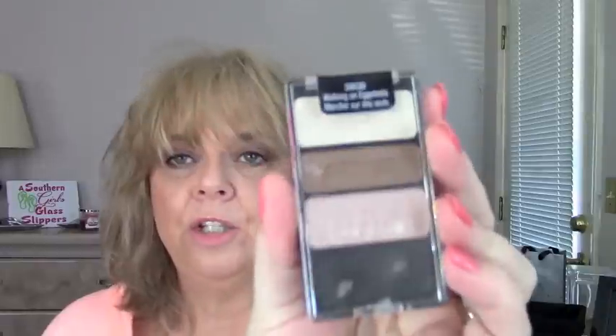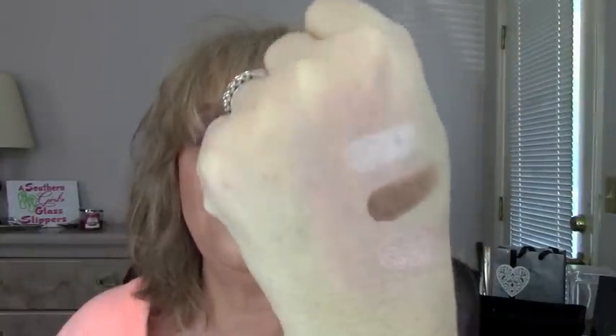For eyes, I pulled out this little trio — I've always liked it. It's from Wet n Wild and it's Walking on Eggshells. This has always been one of my favorites. I've got several that I really like, but I think this one's been my all-time favorite. I've been using that this week.